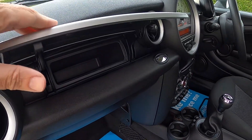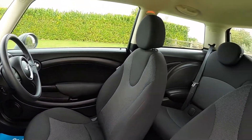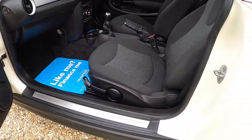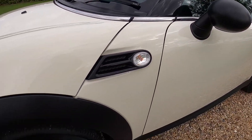The secret storage glove box is included as part of the Pepper Pack, along with the storage nets. The Pepper Pack also gets the height-adjustable passenger seat. The car's also got the clear indicator lenses.